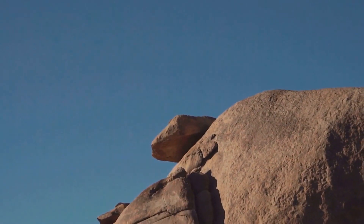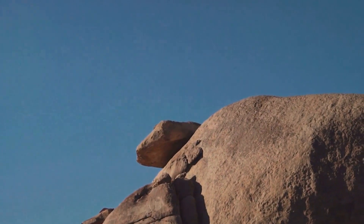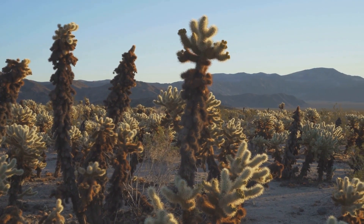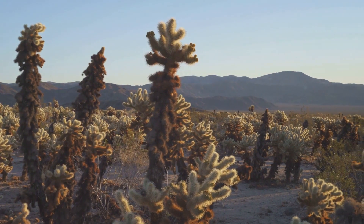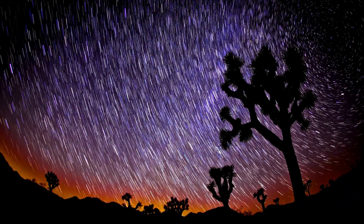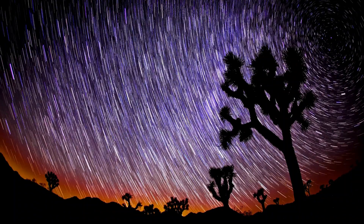From rock climbing in Hidden Valley to witnessing a stunning sunrise at Cholla Cactus Garden, we'll be taking a closer look at 10 must-see spots in this magical place. We're about to embark on a virtual journey through the mesmerizing landscape of Joshua Tree National Park.